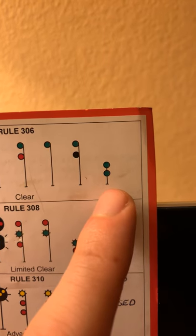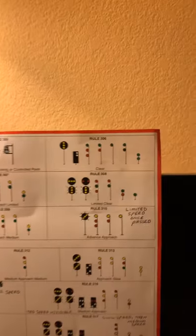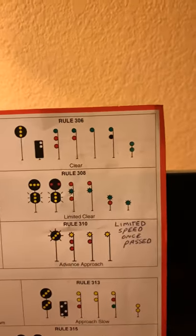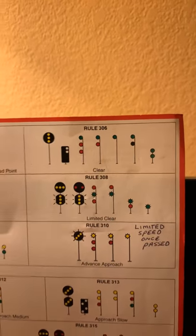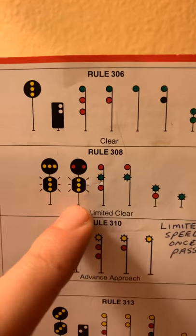The Clear signal is telling us we are good to proceed at our most authorized speed — as fast as we're allowed to go, whether that be 40 or 50 miles an hour. Our paperwork and what type of train we are govern how fast we're allowed to go.